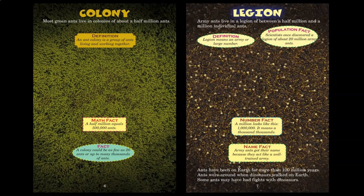Colony. Most green ants live in colonies of about a half million ants. An ant colony is a group of ants living and working together. A half million equals 500,000 ants. A colony could be as few as 20 ants or up to many thousands of ants. Legion. Army ants live in a legion of between a half million and a million individual ants. Legion means an army or large number. Scientists once discovered a legion of about 20 million army ants.